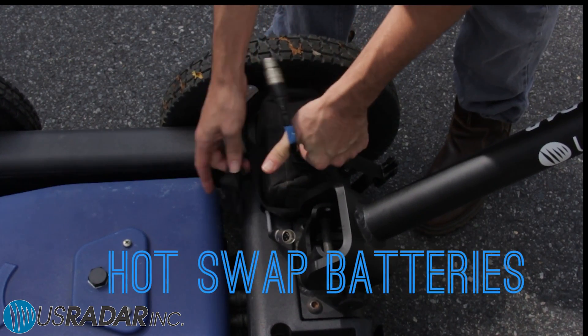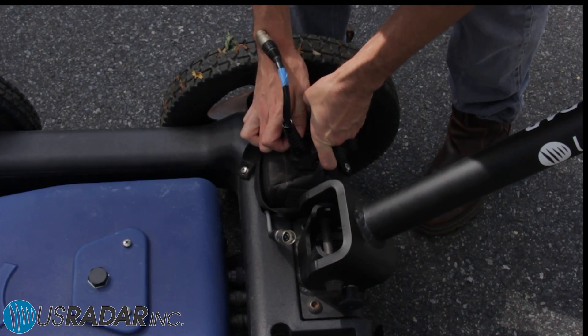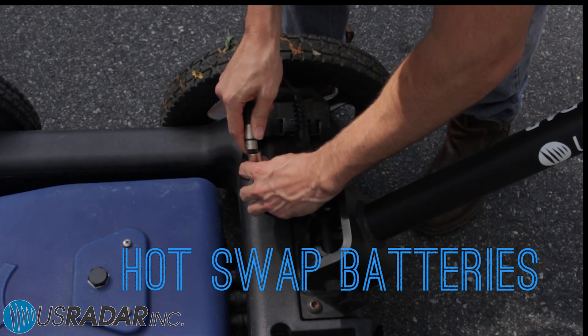The Quantum Imager features a hot-swappable battery system, meaning continuous use throughout the day without recharging.